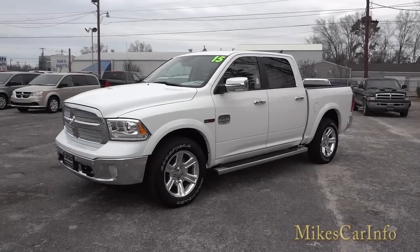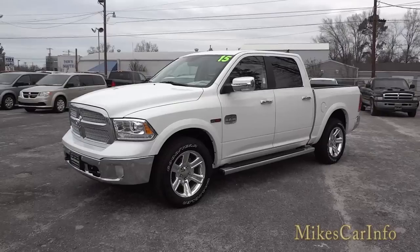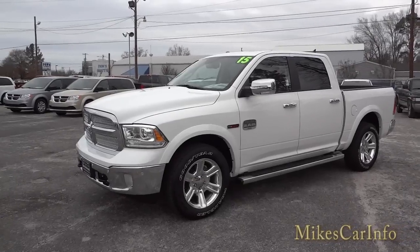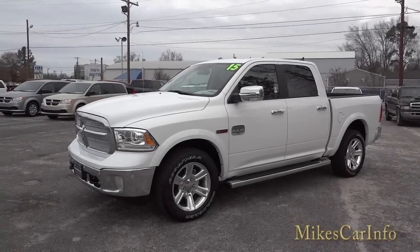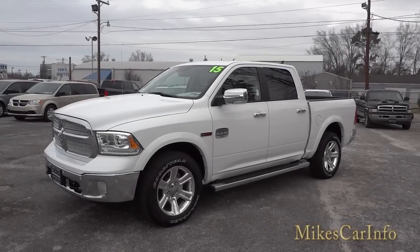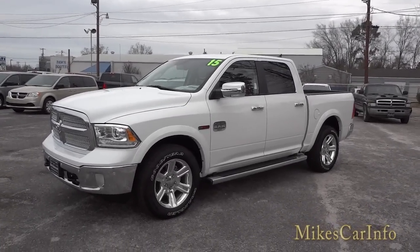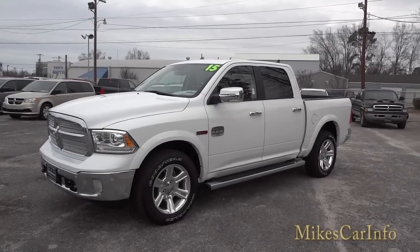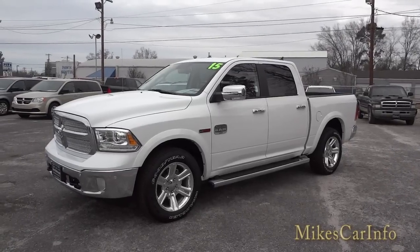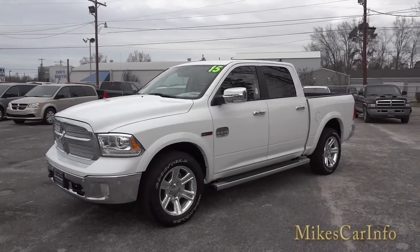Hey, this is Mike — awesome truck here, 2015 Ram 1500 in white. This one has the EcoDiesel engine, which is a small 3.0-liter V6 with a turbo on it. It's an amazing little engine — it feels as strong as a Hemi and actually has a little bit more torque than a Hemi. The horsepower is a little lower, but you don't really notice that when you're driving it.